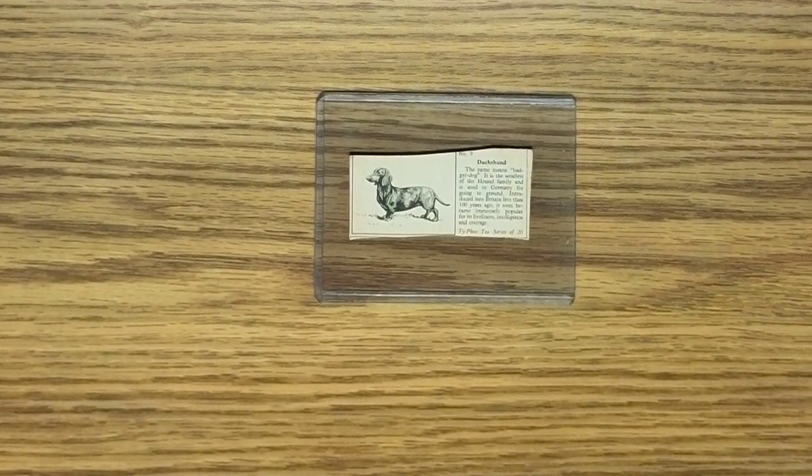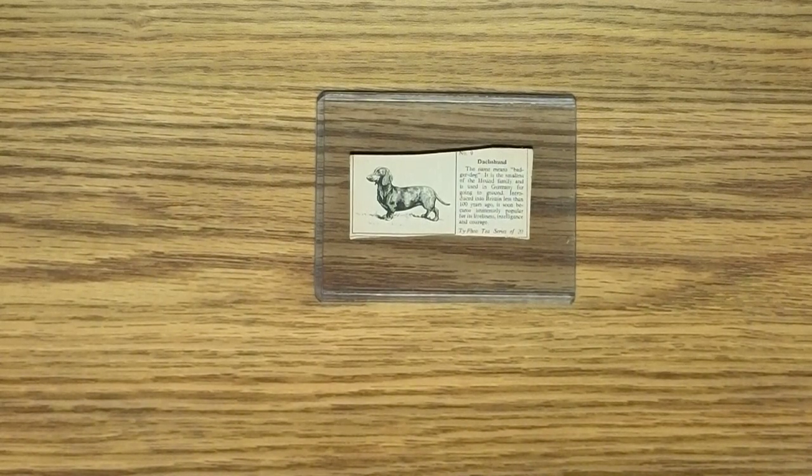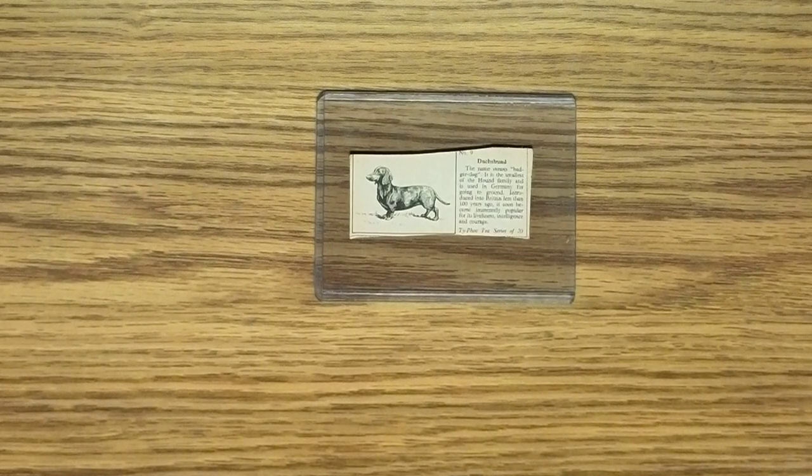There's a wire-haired miniature dachshund that lives just down the street from us, and she's a very unusual looking dog.